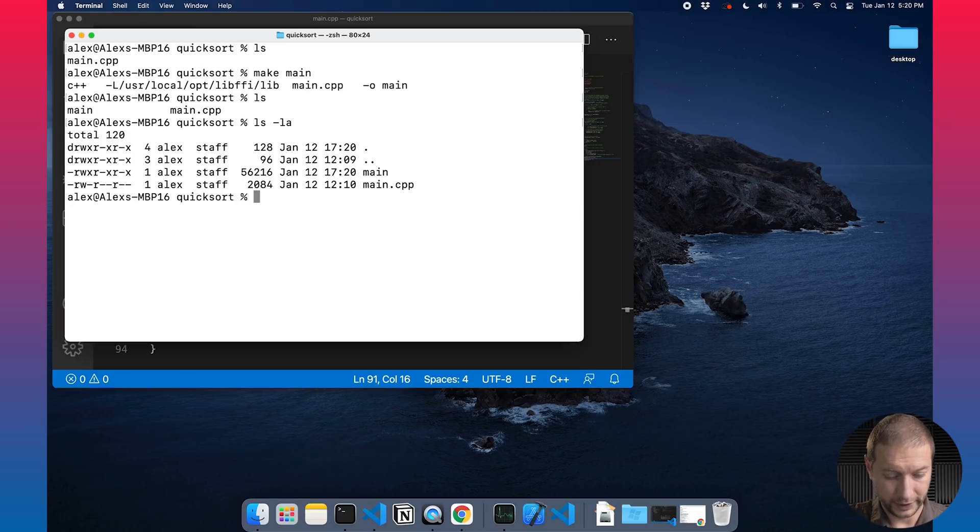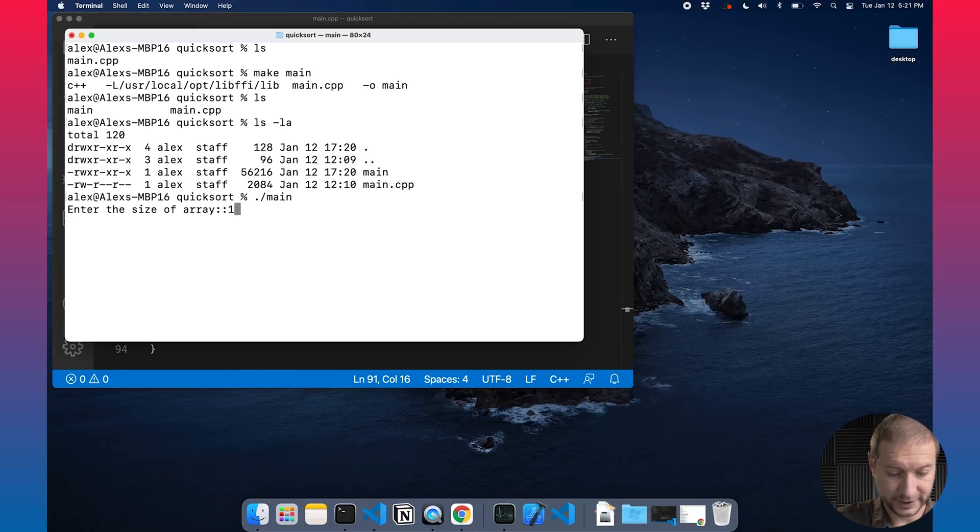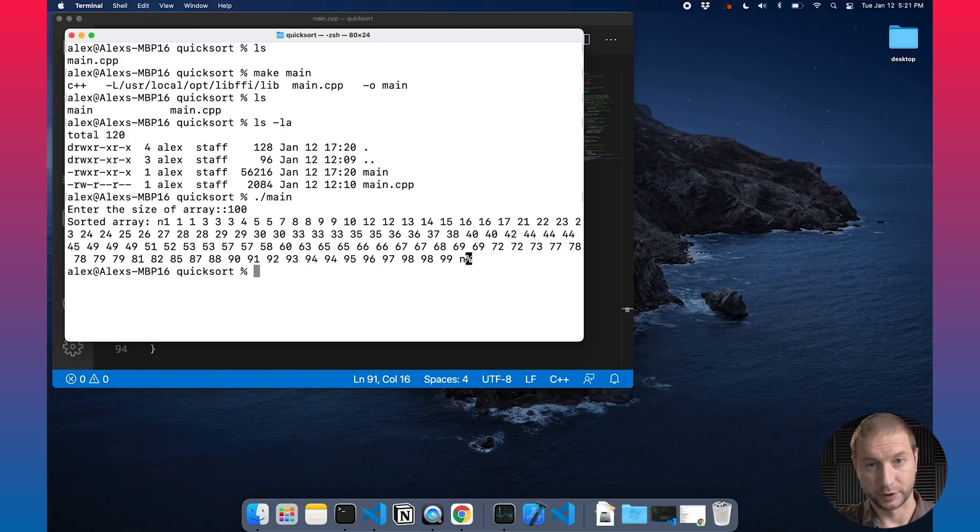We can check ls -la on it and you'll see that main does have executable permissions on it, so we can now run it. I'm going to run it by calling main — the program is going to ask me for the size of the array, how many numbers it wants to generate randomly between 0 and 99, and then once I enter that, it's going to sort them. Here's an example output for a hundred numbers.